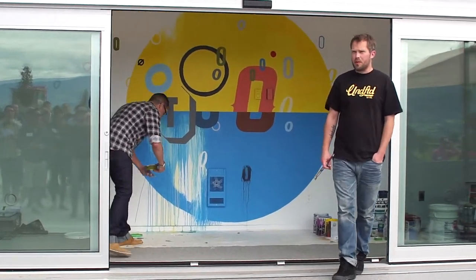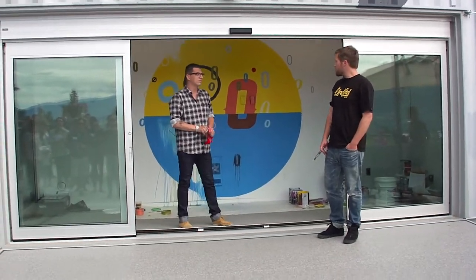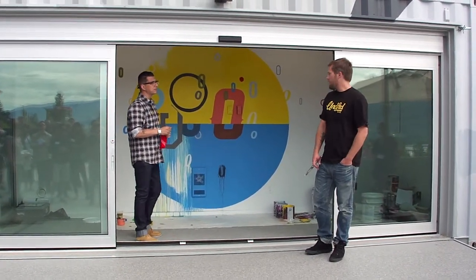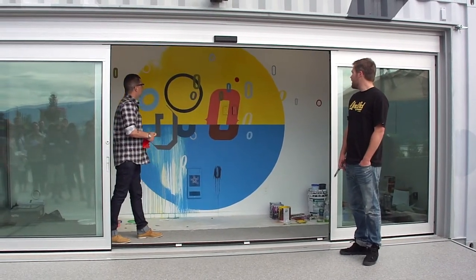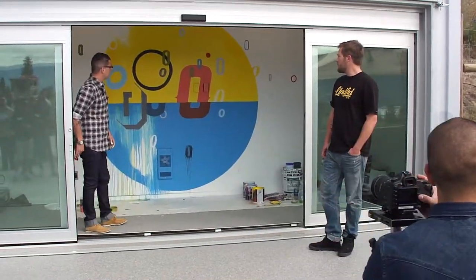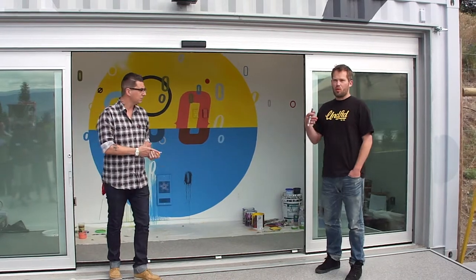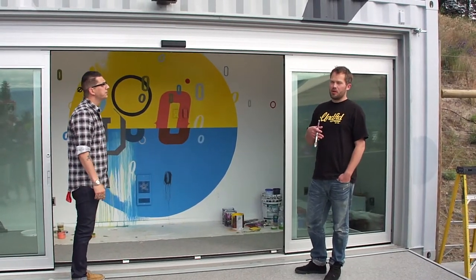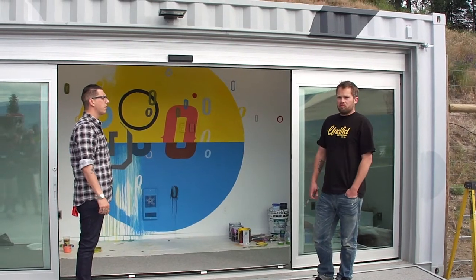Well, we kind of took the inspiration from the name of your company, and just worked off those. And as you can see, it's a cluster of those lodged together. Just different fonts, and I use a lot of drip in my work — water to run through paint — just to create a design element.